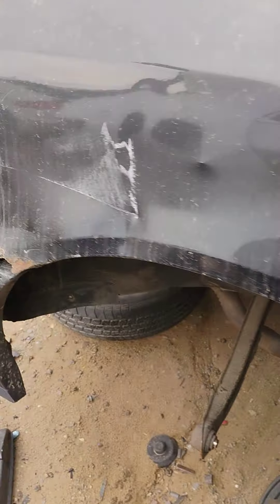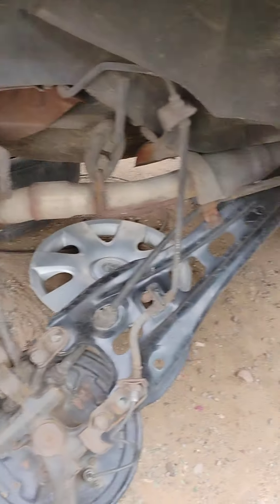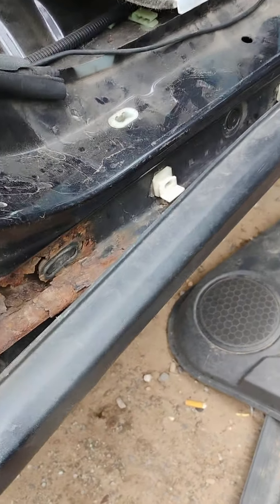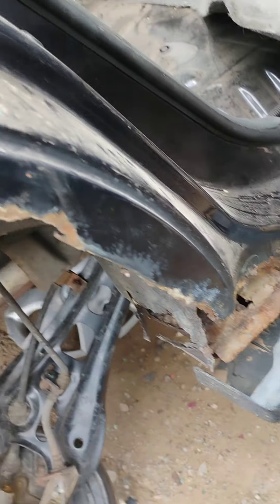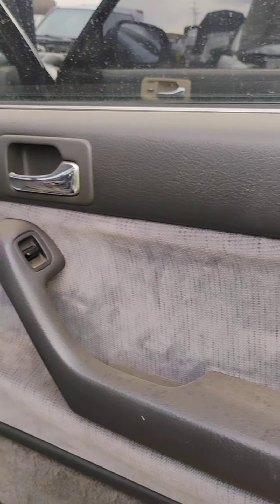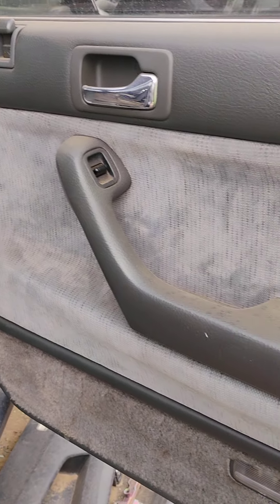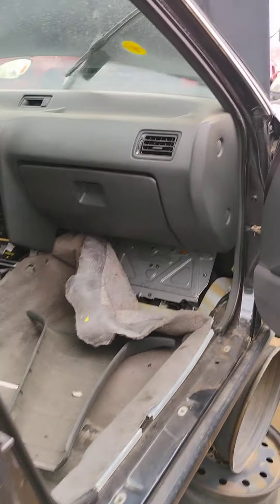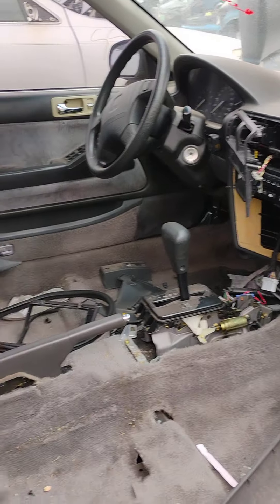Look at this rust — I don't know where this car is from. It just rotted out at 110,000 miles. These door panels are really nice though.